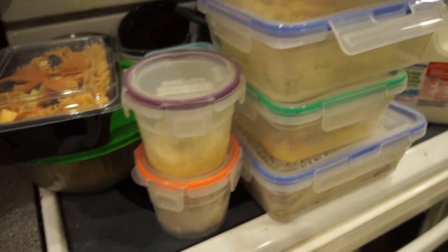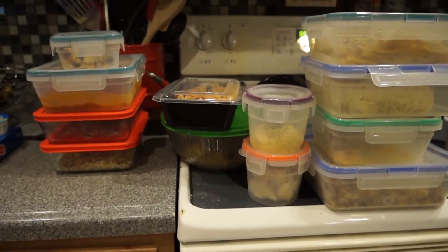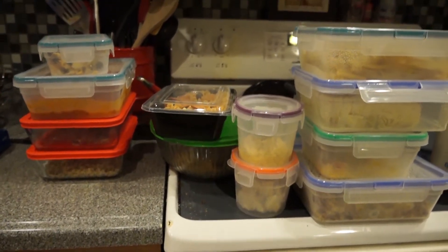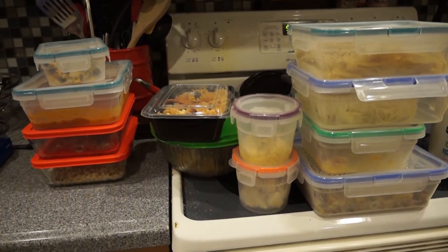These are all the leftovers that we're going to throw away, which is very depressing. There's not a whole lot in all of them, but where we still struggle is not throwing away food — it's mostly just the leftovers. I feel like we eat them, and then clearly we don't eat enough of them.